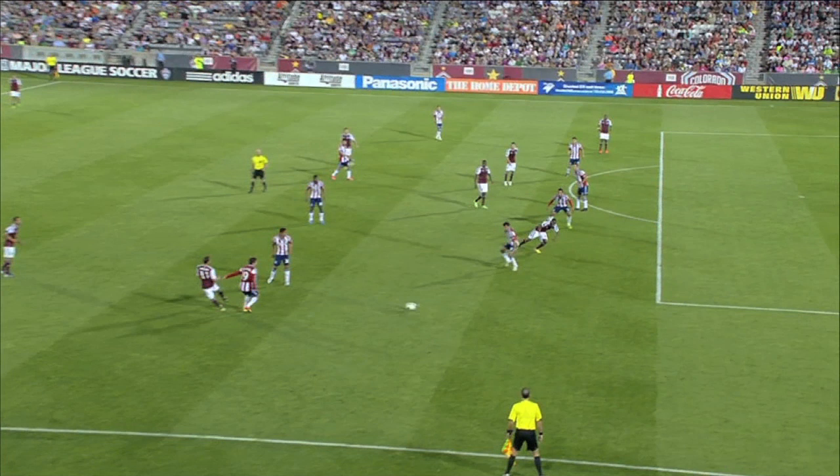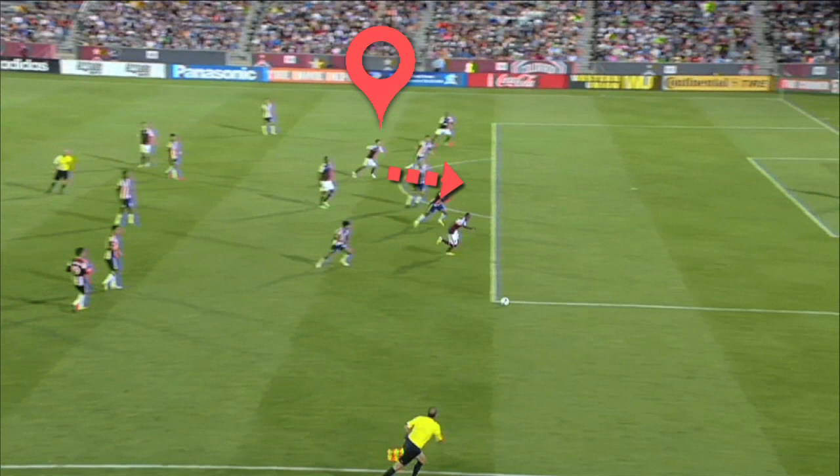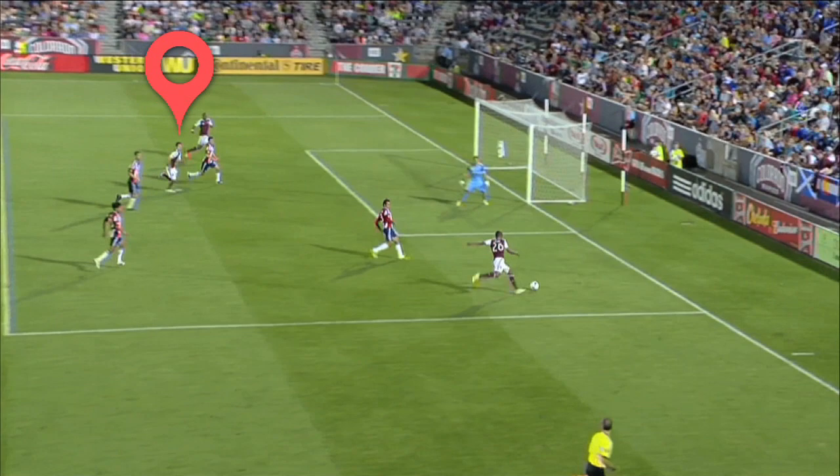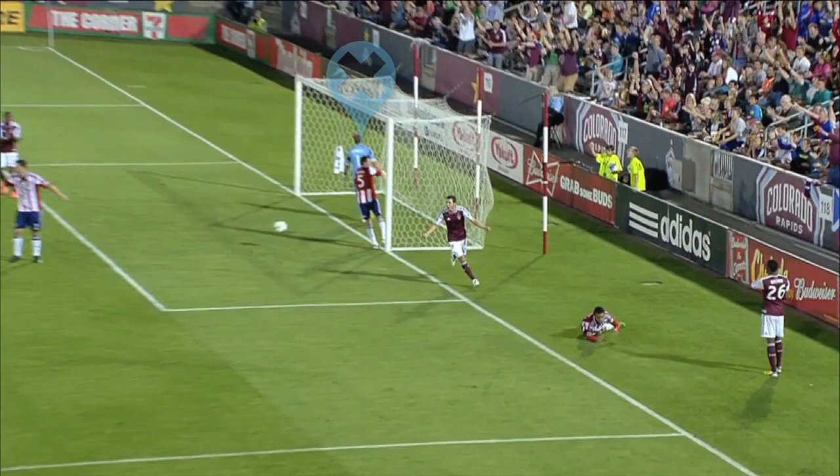And what a run it is. At the start of the play, Sturgis is near the top of the circle. As Mullen's pass went through to Brown, Sturgis began moving forward — but he's not sprinting yet. Sturgis waited until just before Brown gets the ball, then he kicks it into high gear. That change of pace allows him to slip past his marker, Carlos Borja, without much trouble. And at that point, even Euclid could have finished it.